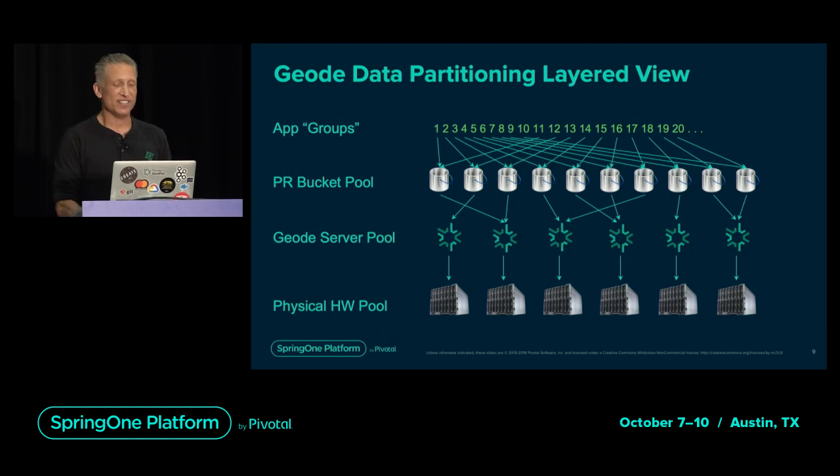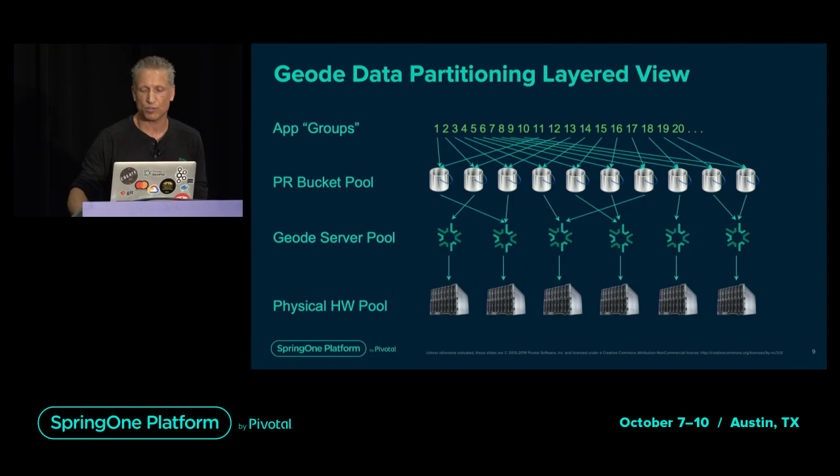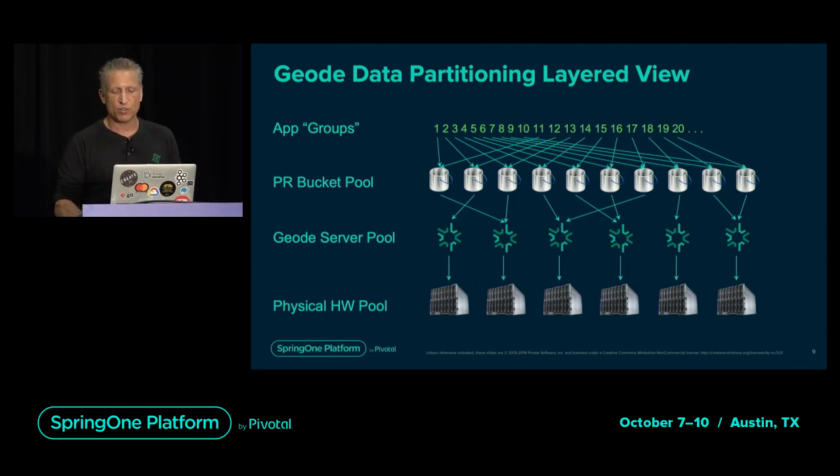Here's a quick primer on Geode partitioning. Like most scalable data management solutions, Geode begins with a pool of hardware resources upon which it runs its server processes. For each partitioned dataset, a fixed number of bucket partitions must be defined, and Geode takes care of striping these buckets evenly across the available pool of servers. Geode co-location groups together data entries so they always reside in the same server process, accomplished by mapping every entry in a logical group to the same bucket.